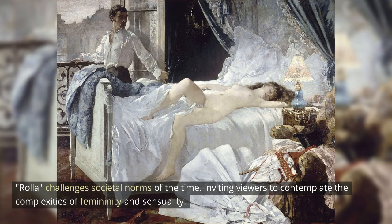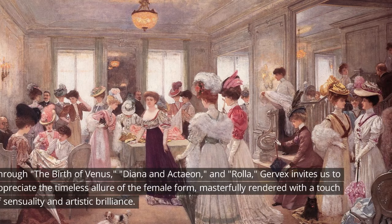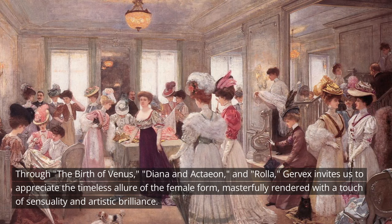In conclusion, Henri Gervex's top three female sensual paintings showcase his ability to infuse classical themes with a modern sensibility. Through The Birth of Venus, Diana and Actaeon, and Rolla, Gervex invites us to appreciate the timeless allure of the female form, masterfully rendered with a touch of sensuality and artistic brilliance.